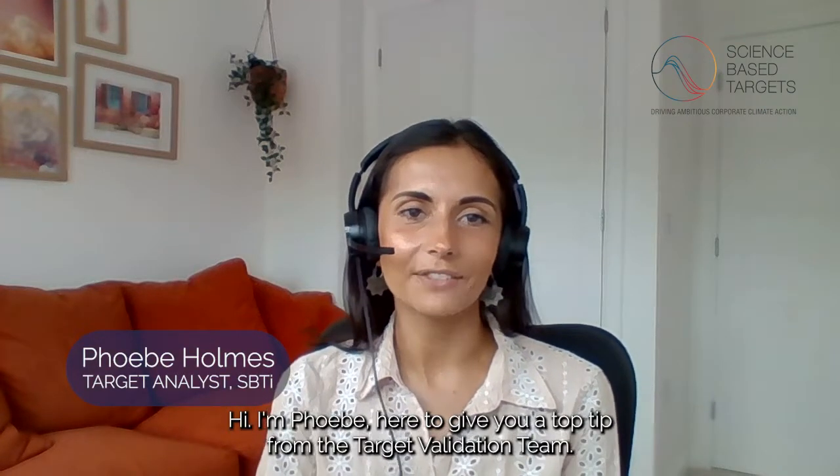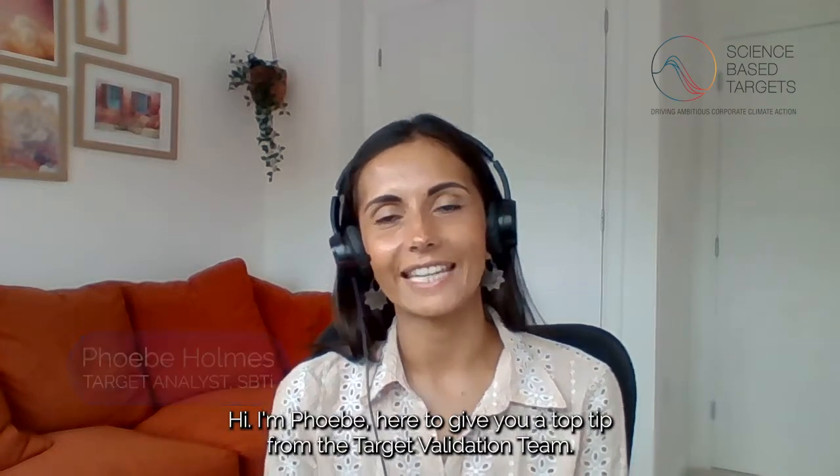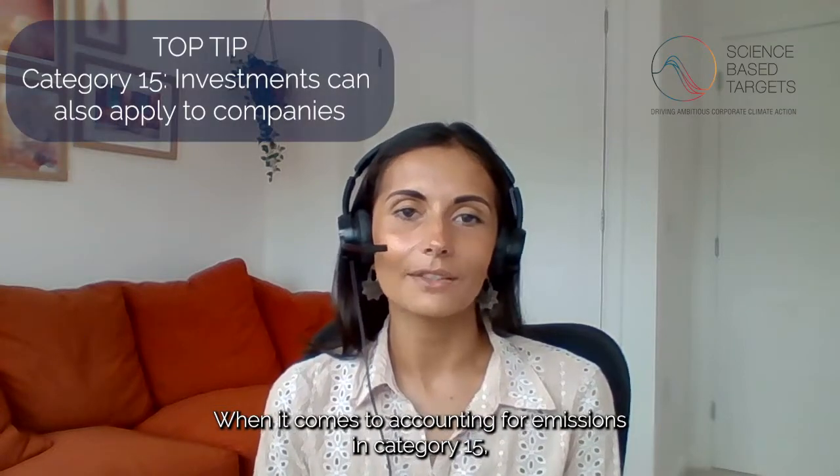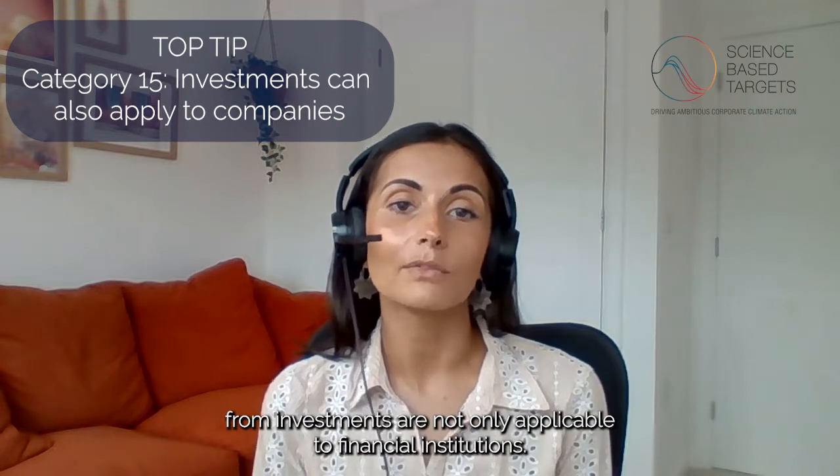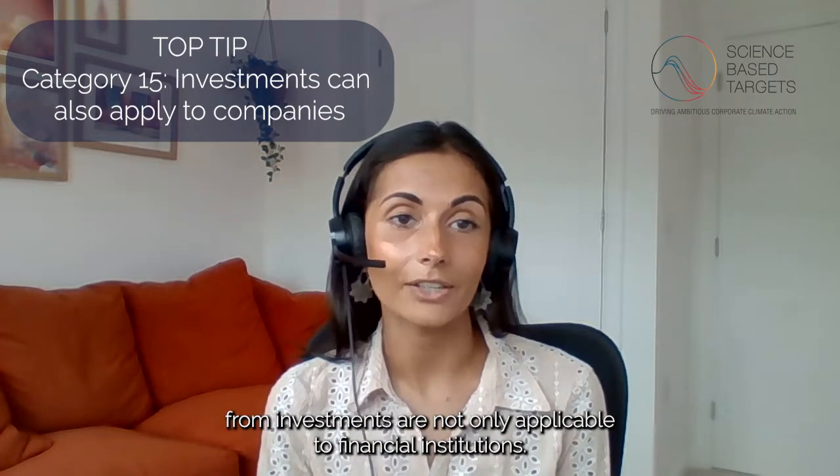Hi, I'm Phoebe, here to give you a top tip from the Target Validation team. When it comes to accounting for emissions in Category 15, the main thing that your company should keep in mind is that emissions from investments are not only applicable to financial institutions.